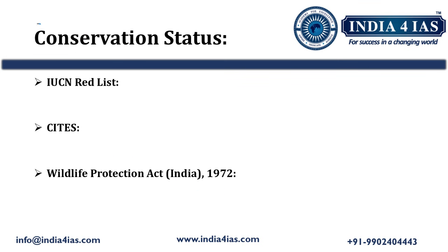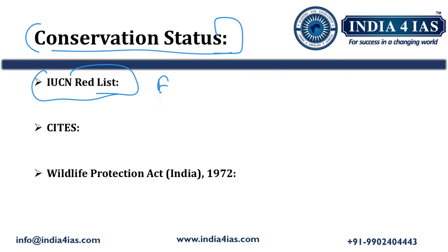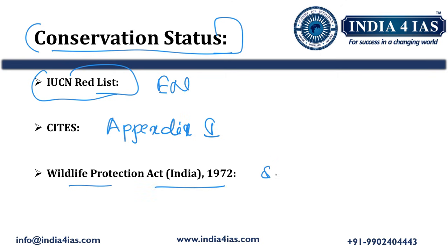Coming to its conservation status: as per the IUCN Red List, it has been placed as Endangered. In CITES, it has been placed in Appendix 1. As per the Wildlife Protection Act 1972, it is placed in Schedule 1, meaning it has the highest level of protection under the Wildlife Protection Act 1972.